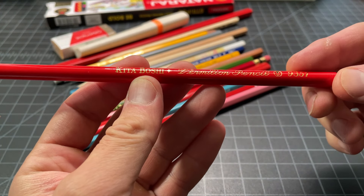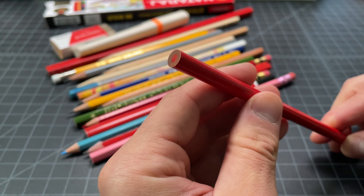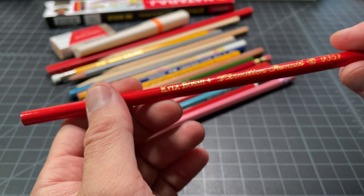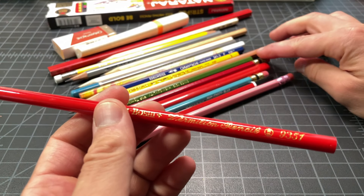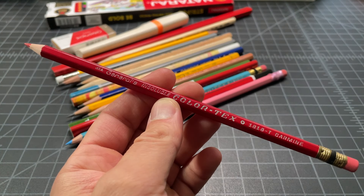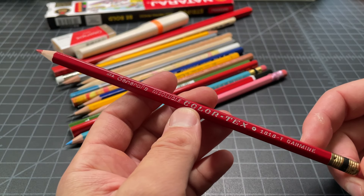First up, this is a Kitaboshi Vermilion pencil — as you might have guessed, it is red. I really like red pencils. I use them not for grading papers or anything like that, but I like to take quick notes in red and use it for household or home improvement type stuff. I think a red pencil is really great for that. I've never used the Kitaboshi Vermilion, but I think this one will be a really fun pickup. I usually use the Musgrave 601, which is a really nice red pencil.